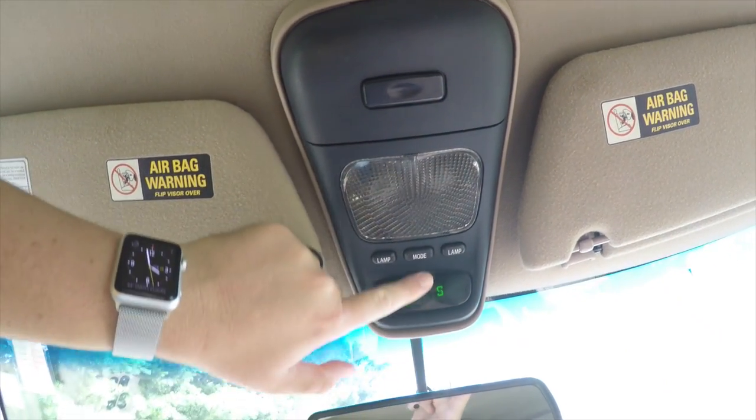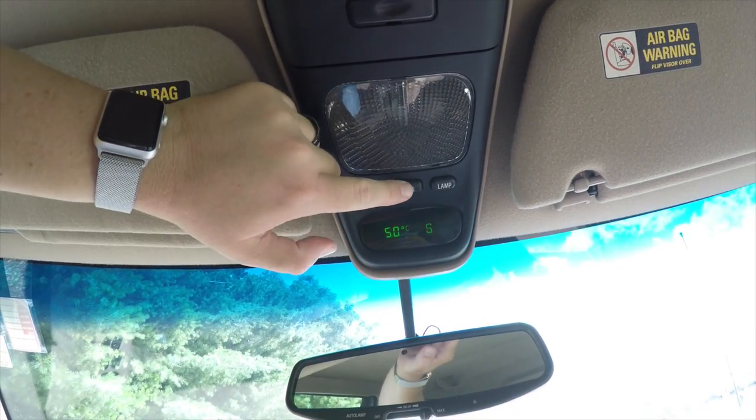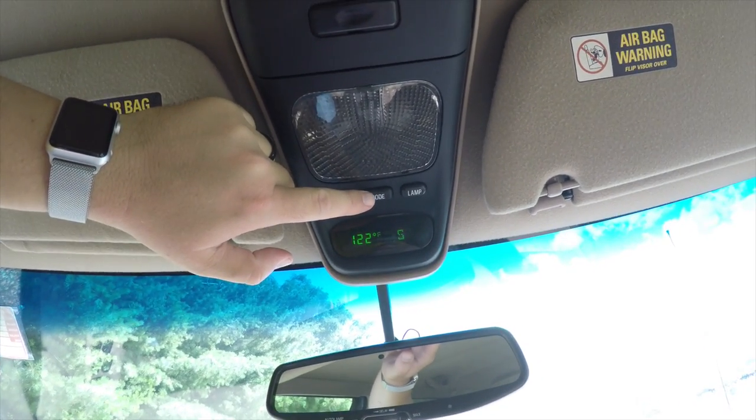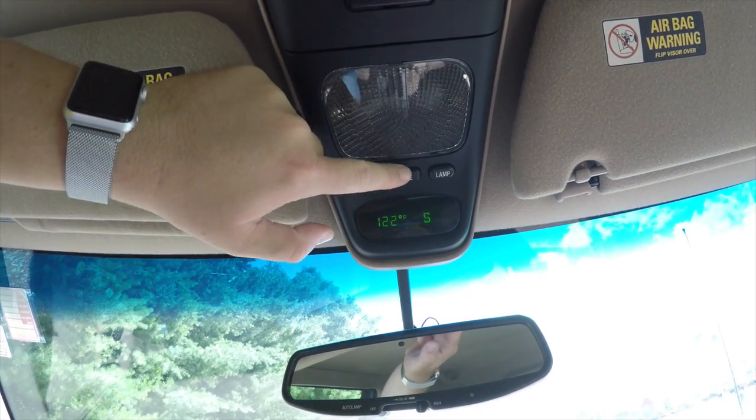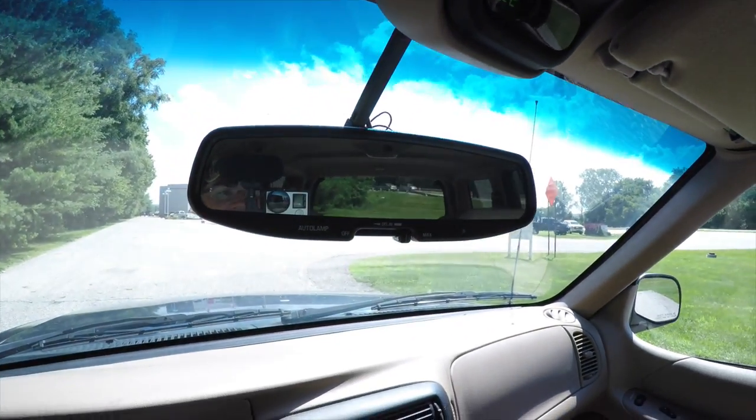Looking overhead, you have lamp controls plus an overhead console with exterior temperature display. You can change it over from Fahrenheit to Celsius, and it also has a compass, or you can turn it off. It also has an automatic dimming rearview mirror.